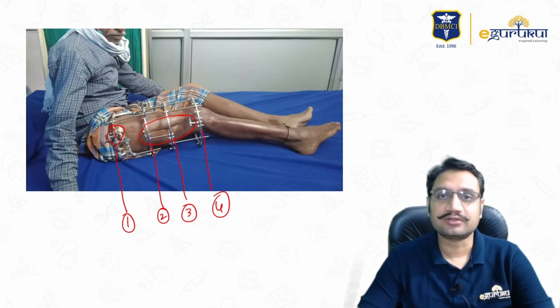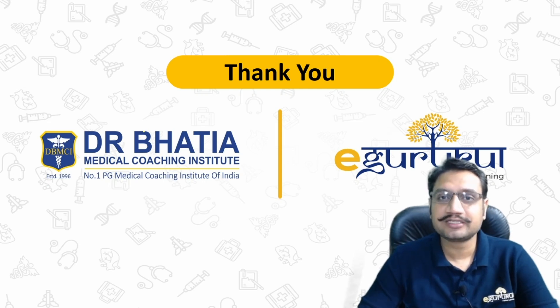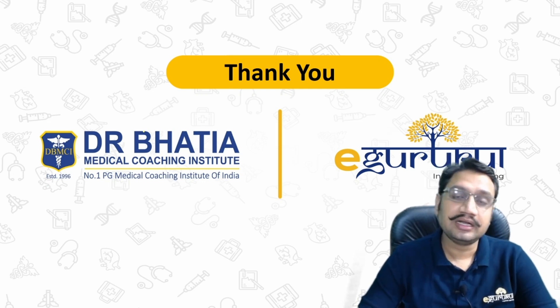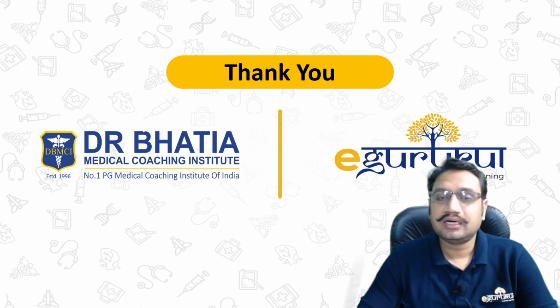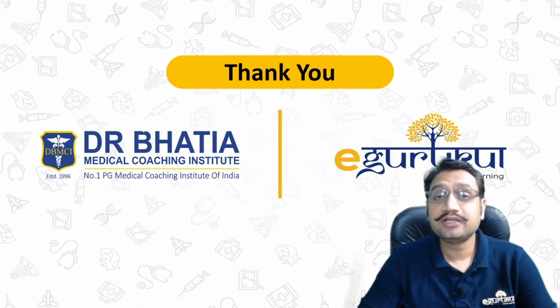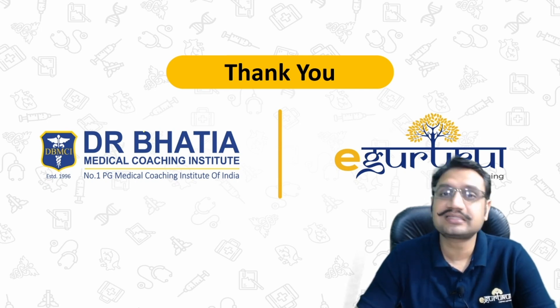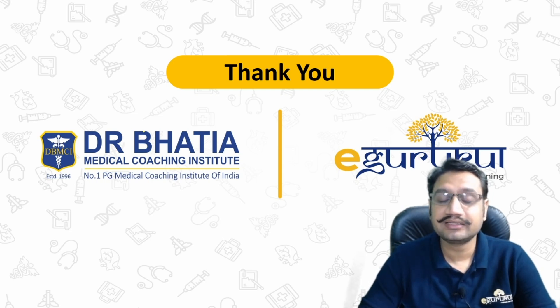Please provide feedback on this case presentation in the comments or via the Telegram group. Let me know which other cases you would like presented in this format. All the very best for your upcoming IA and university exams.